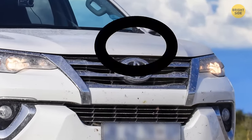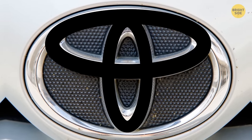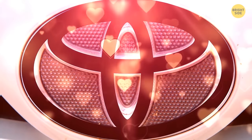Toyota's symbol is more than just some random rings combined. The three overlapping ovals symbolize the merging of the hearts of consumers and Toyota together.